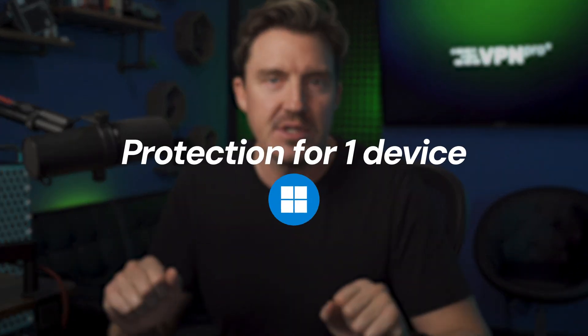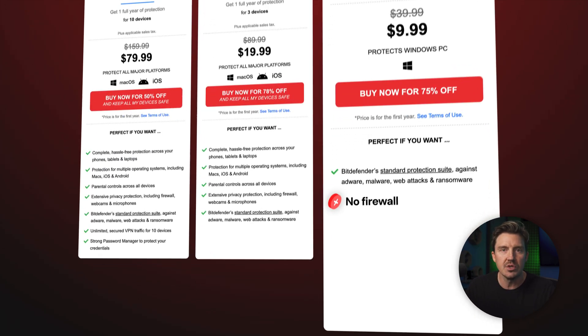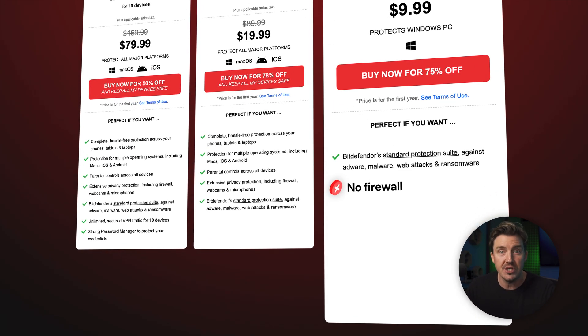That being said, the very appealing Bitdefender price does come with some limitations. First, it only protects a singular Windows device. If you only need one security license anyway, it's a great deal, but if you have more than one device to protect, this plan will fall a bit short. It also doesn't have the full Bitdefender feature bundle, missing some tools like the firewall that would otherwise watch out for any suspicious network traffic, and there's no extra webcam and microphone protection in this plan. I'd say it's a great choice if you're careful online and just want some extra security assurance for your PC.